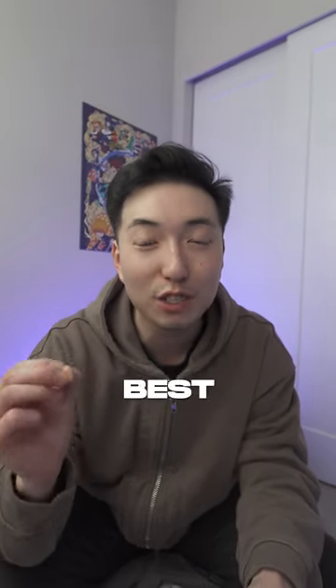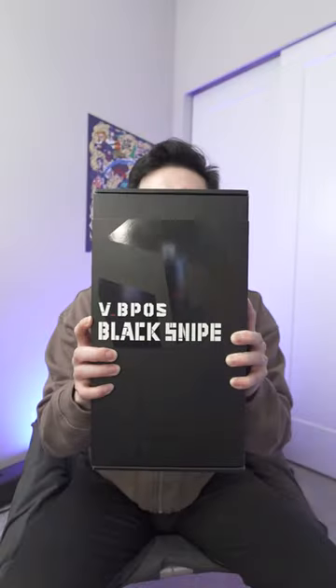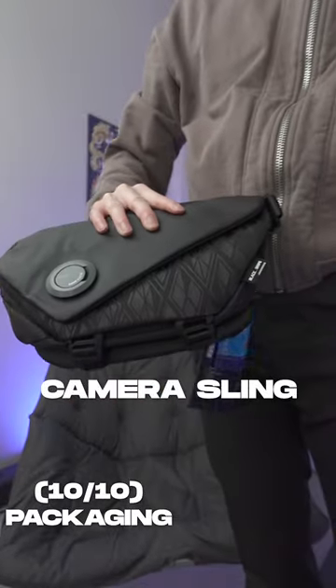I think I might have found the best travel bag for content creators — the VSGO Black Snipe 3.0 L Camera Sling.